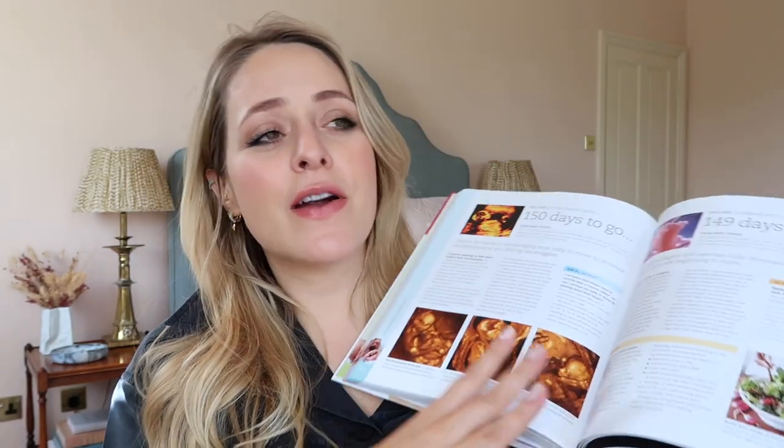Another thing I revisited from my pregnancy with River — and I think it's the only book I've read this pregnancy — is the Day by Day Pregnancy Book. There are so many pregnancy books out there and a lot of them cater to different parenting styles or birth preferences. Being on my second child, I didn't want to read those types of books. During pregnancy, the only book I've read this time is this one, and I loved it in my last pregnancy as well. It has a page per day of your pregnancy.